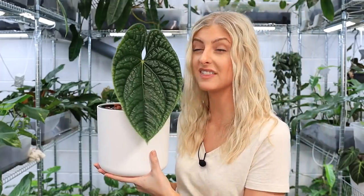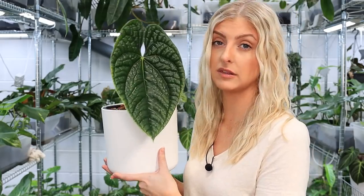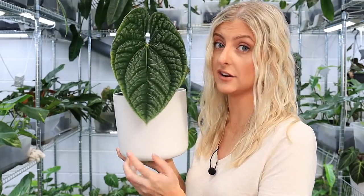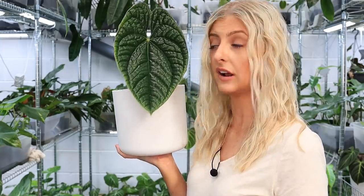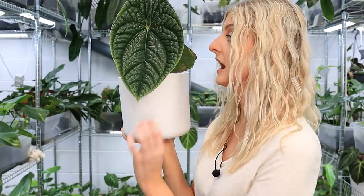Anthurium luxurians — genuinely very easy. I don't find this one particularly thirsty. My experience with these plants is limited because they're high value, but I haven't lost any of the ones I got in — that's a big tell for me — and I've clearly had no issues growing them.